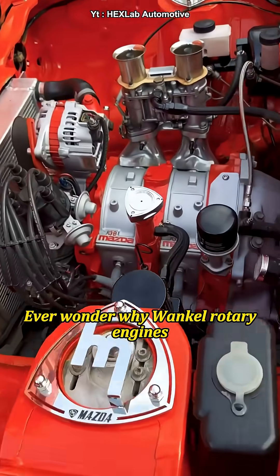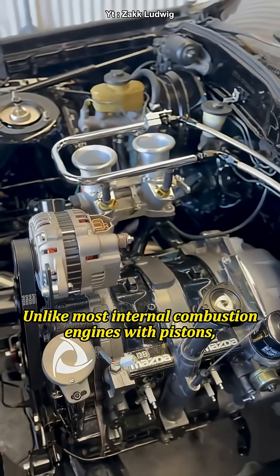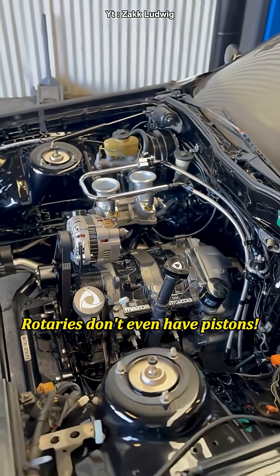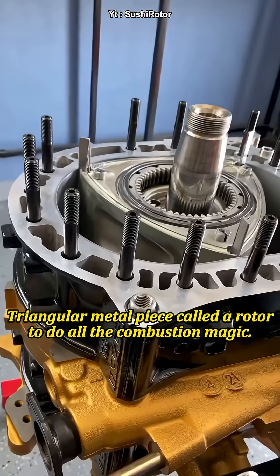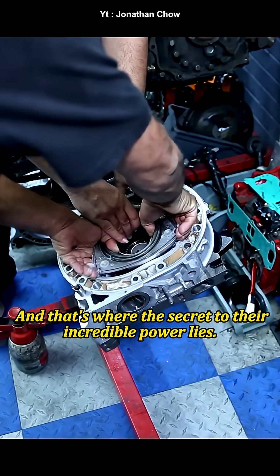Ever wonder why Wankel rotary engines can make so much power despite being tiny? Unlike most internal combustion engines with pistons, rotaries don't even have pistons. Instead, they use a cool triangular metal piece called a rotor to do all the combustion magic. And that's where the secret to their incredible power lies.